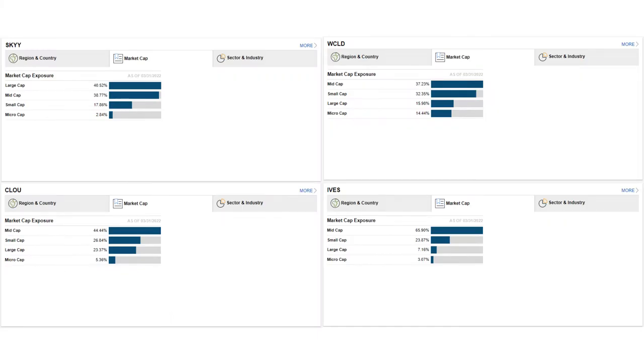Moving on to market cap exposure, SKYY is the only ETF with a majority of large cap companies. WCLD has the most small cap companies of the ETFs on this list — notably, 12% of WCLD is actually micro cap stocks. CLOU is similar to WCLD in terms of market cap but with a higher percentage of large caps. IVES is notably mid cap, with 55% weight in mid cap stocks. Small caps have historically outperformed large caps over time, but they tend to be riskier and more volatile. Large caps are often seen as safer, more stable, and consistent. But of course, these are generalizations — large is not always safe and small is not always risky.